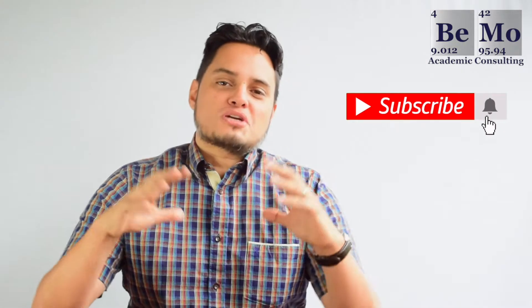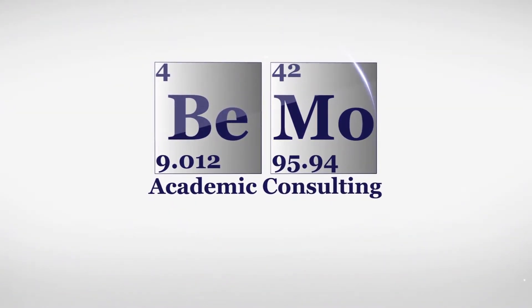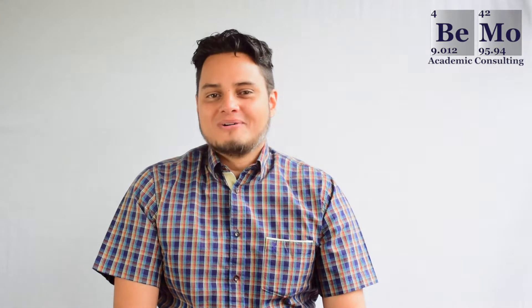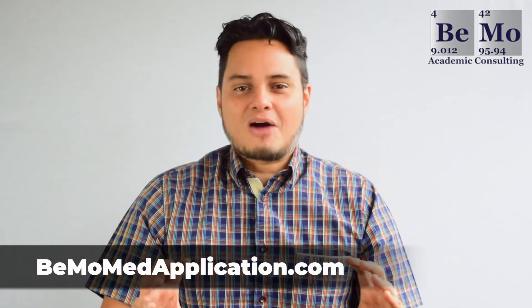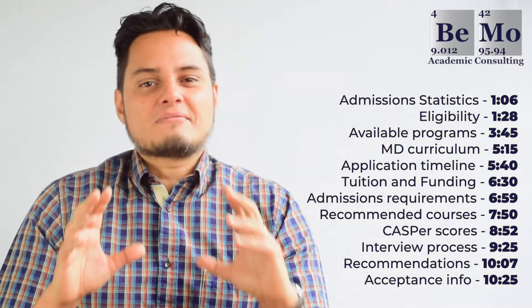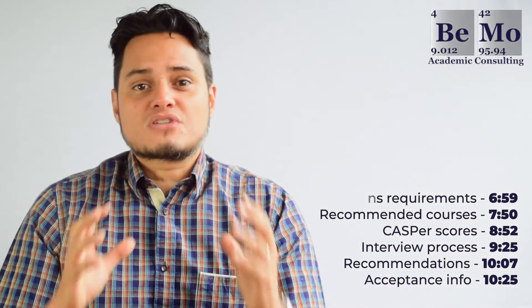Be sure to subscribe on whatever social media channel you're watching this from so you won't miss any of our upcoming videos. My name is Diego Pinela and I'm an admissions associate here at BMO. If you would like us to help you get into medical school, go to bmometapplication.com to schedule your free initial consultation. Check out the timestamps in the description of this video to navigate to specific sections that you are interested in.